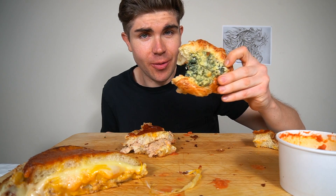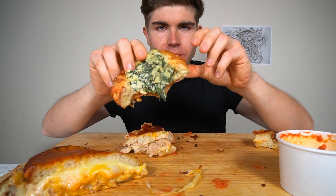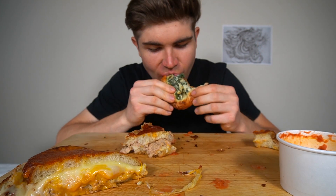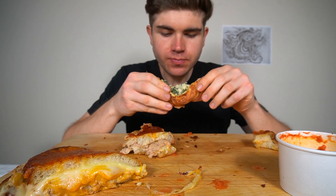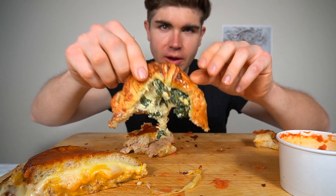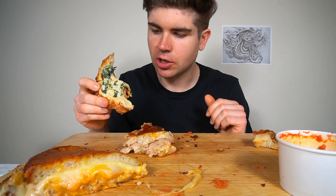One of the best things I've ever popped in my mouth. The crust, the spinach on the inside — it works. I also taste a little parmesan cheese too. That is a spectacular pastry.